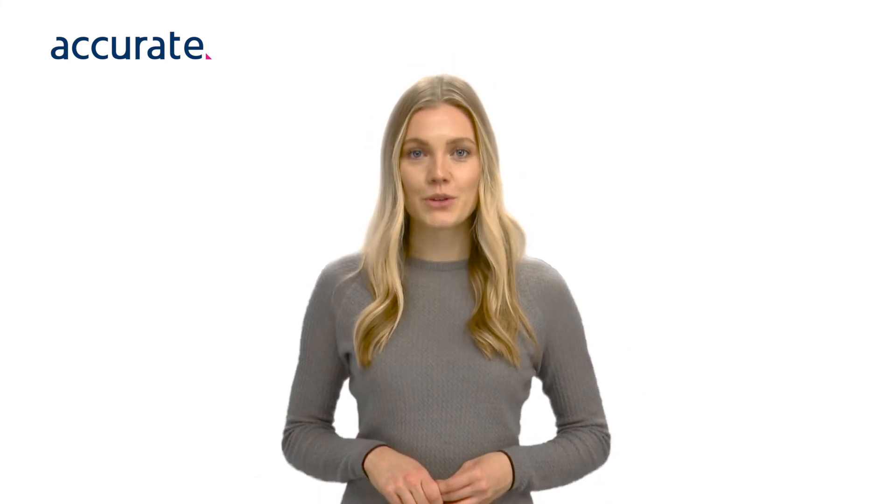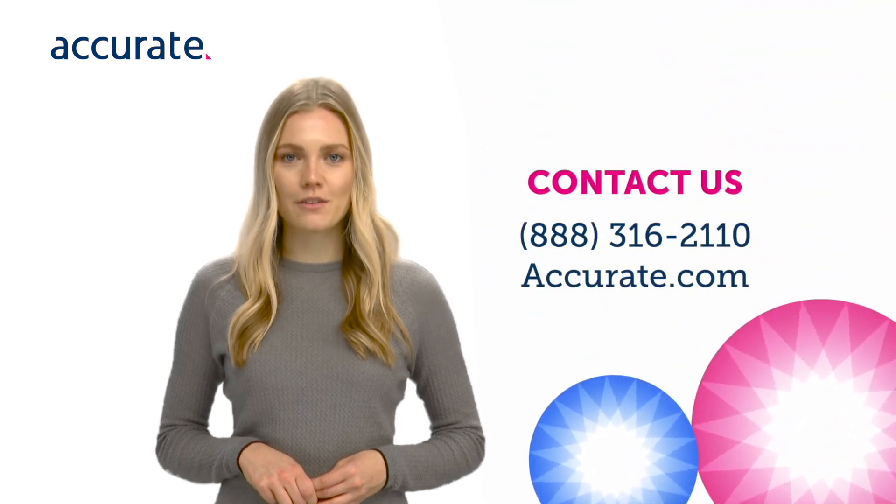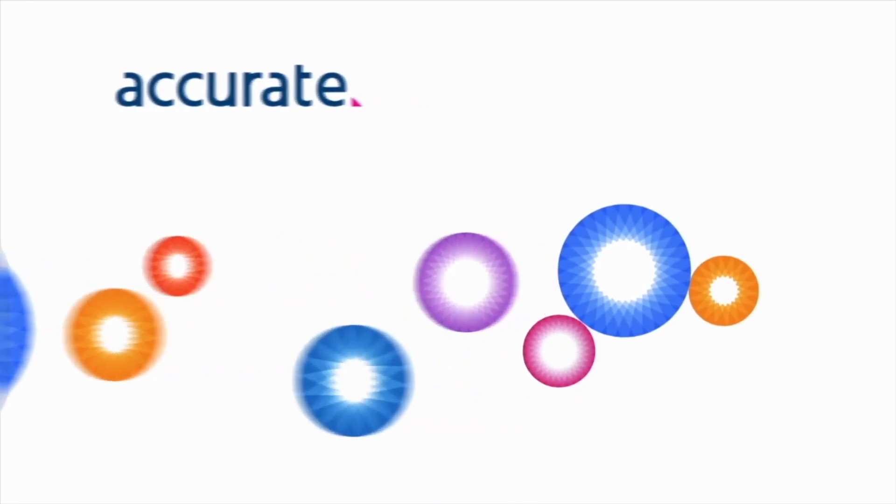We can help. Reach out to Accurate today to learn how we can help you make quick, well-informed hiring decisions.